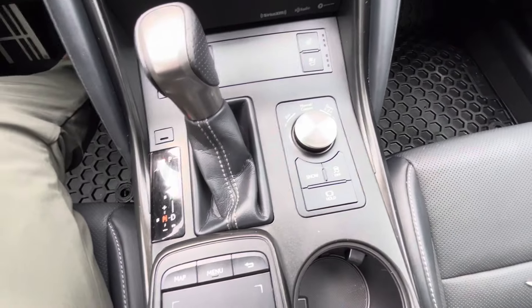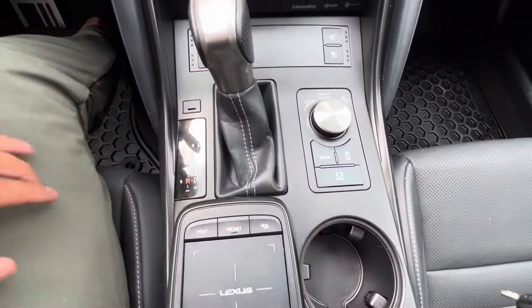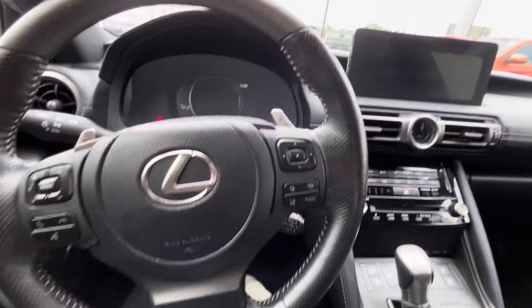You've got a couple of different drive modes: Sport, Normal, and Eco. You've also got Snow mode for the wintertime. It does come with a sunroof as well. I'm going to shut her off — let's check out the back real quick.